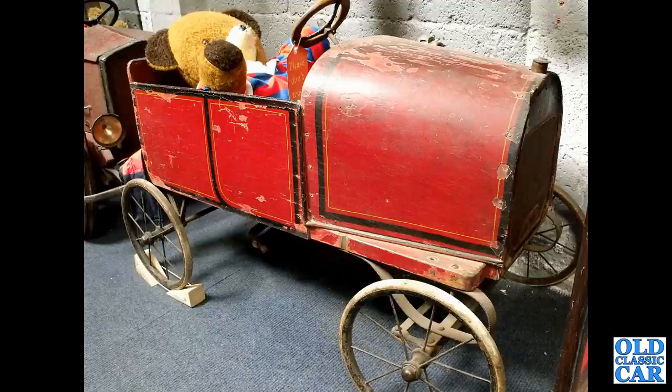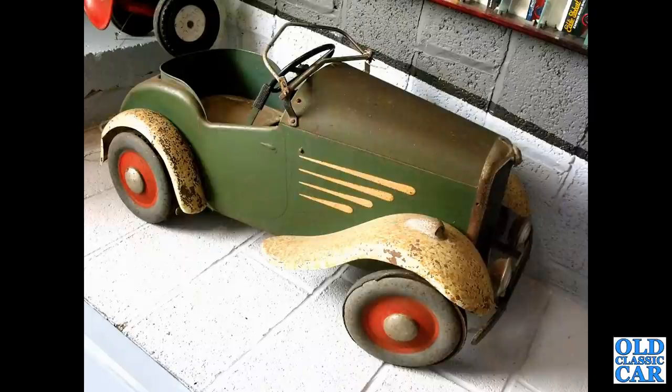A very, very early pedal car here appears to be wood in construction — really very early indeed, I'm guessing around the late 1800s or 1900s or thereabouts. The Triang stunning little roadster from the 1930s–1940s era — if you remember ever having one of these pedal cars, please pop a note in the comments.